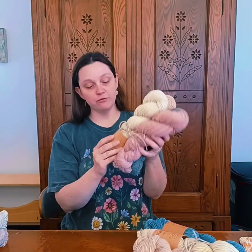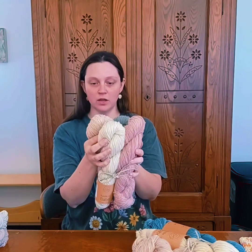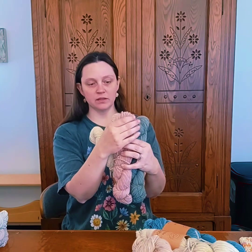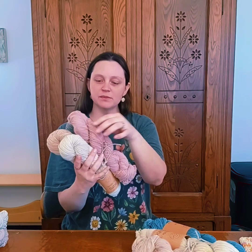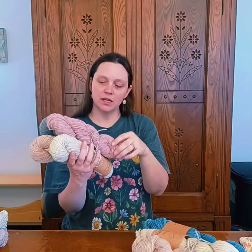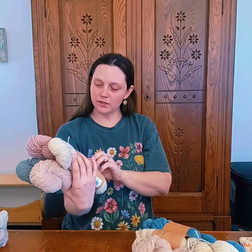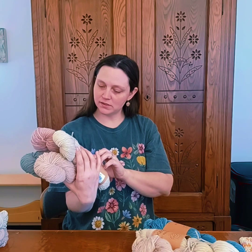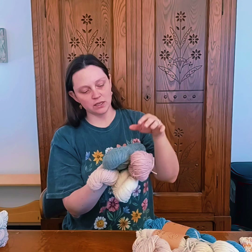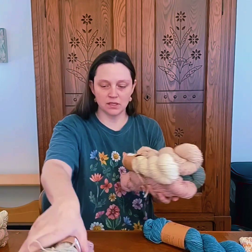This is bundle number four. It also has the natural color with a little bit of that beige, and then a blush color — it reminds me of whenever you dye avocado pits, when you use avocado for coloring. It gives that lovely light, natural and earthy tone rather than a true pink. And then there's a lovely green color. I have two of these bundles in stock as well.